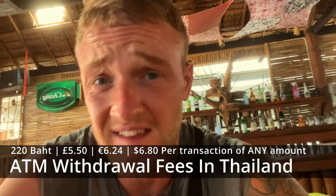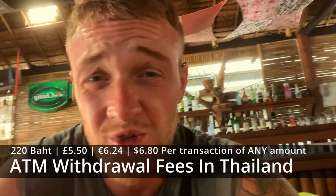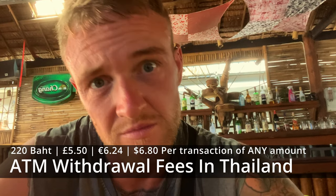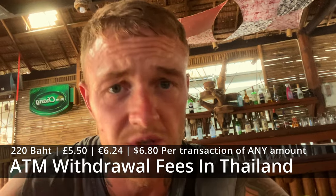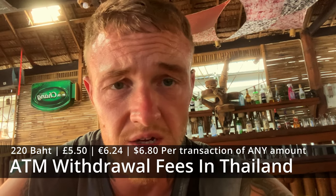We're here, we've got our SIM card, we've got cash out. It is expensive to get cash out here — it's 220 baht per transaction. So we got out a fair bit to last us, hopefully until we get to the mainland where you can go into a bank with your passport and get money out for free.